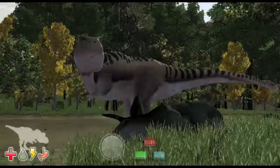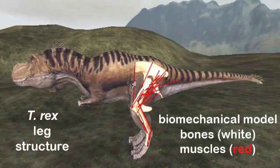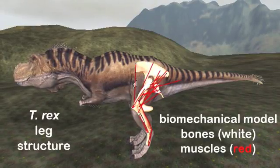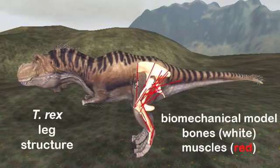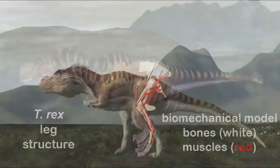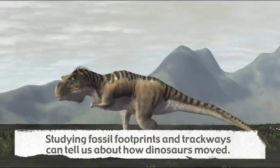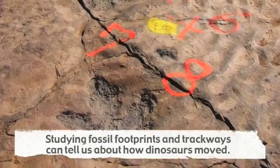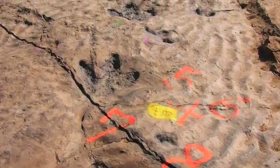So tyrannosaurs likely had the head for scavenging and hunting, but how about the muscle? How fast could they run? We don't really know, but with some basic detective work we can learn quite a bit. Examination of fossil footprints, also known as trackways, can tell us how an animal moved. Although we don't have tracks from a T. rex, we can look at the tracks of its relatives to help us imagine how T. rex might have moved.